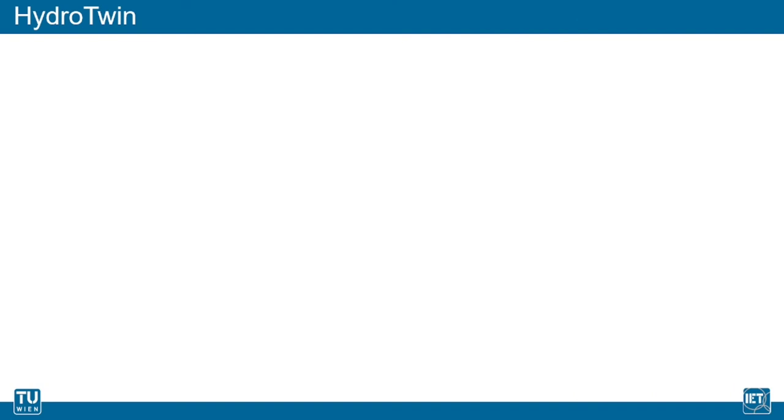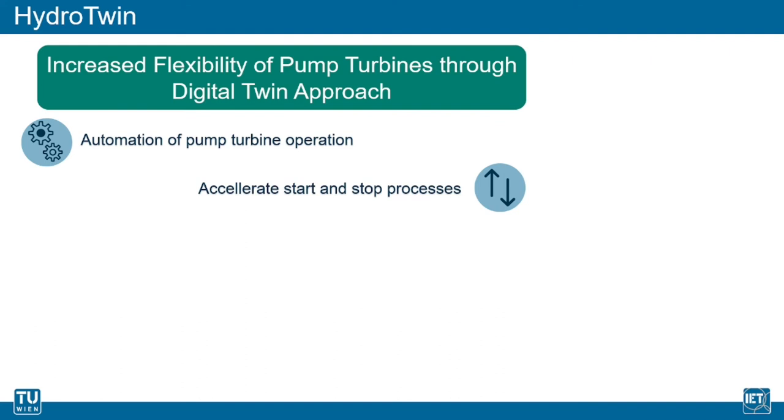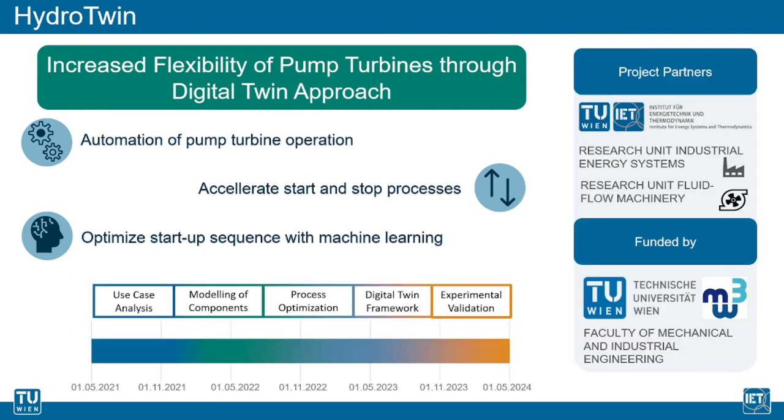Within the project HydroTwin, we want to increase the flexibility of pump turbines using the potential of the digital twin approach. The operation of the pump turbine will be optimized through automation and bidirectional data exchange. Increased flexibility will be achieved through acceleration of the start and stop processes for the shift between pump and turbine mode. With respect to the increased flexibility, the start-up for operation as a pump will be optimized with machine learning methods. This interdisciplinary project between the research units Industrial Energy Systems and Fluid Flow Machinery was made possible through the women's promotion program of the faculty of mechanical and industrial engineering and will terminate in May 2024.